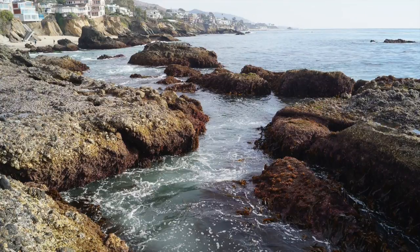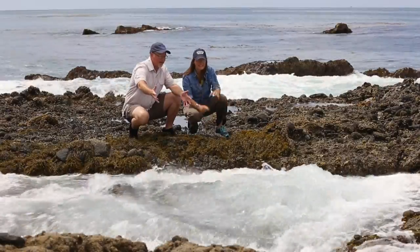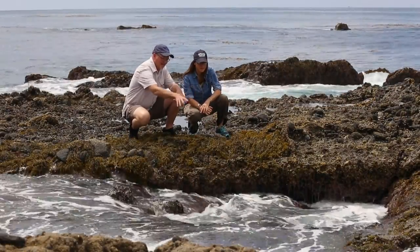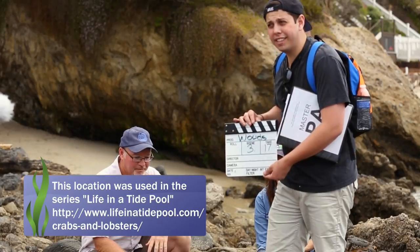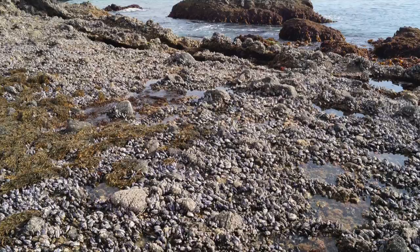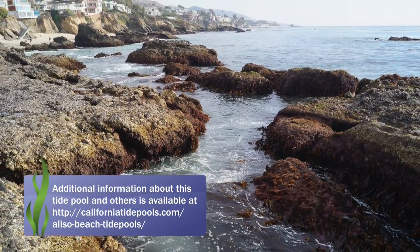This area also has some large surge channels where the water will rush in and out at the right tide. This is a popular area for junior lifeguard training and snorkeling. This location was featured in an episode of the series Life in a Tide Pool that featured crabs and lobsters. Additional information about this location and other tide pool locations in California can be found at our website at CaliforniaTidePools.com.